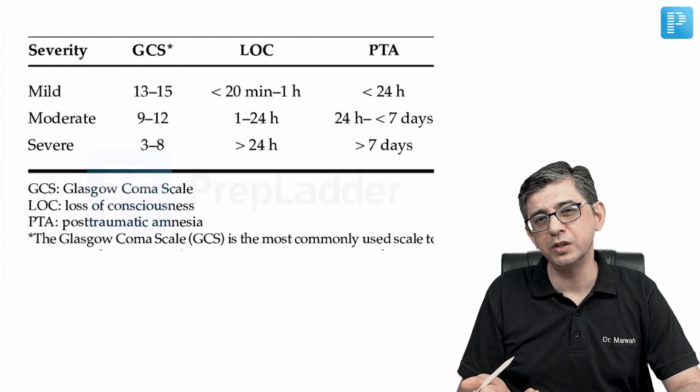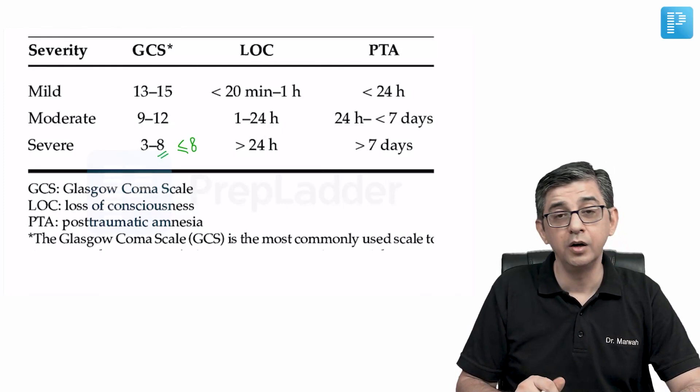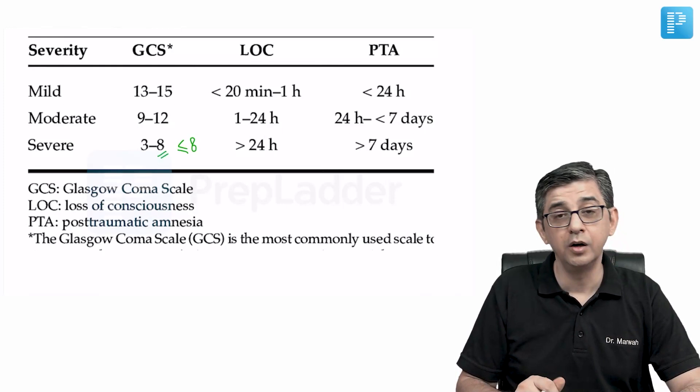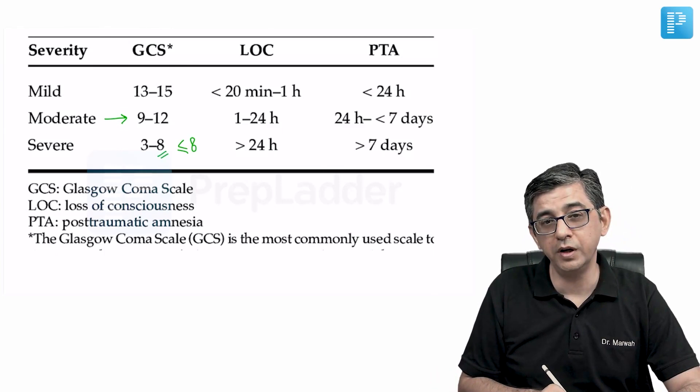A GCS of 10 in a road traffic accident patient indicates what severity of traumatic brain injury? Severe TBI is GCS ≤8 (coma). Mild TBI is GCS 13-15. A score of 10 falls between, indicating moderate traumatic brain injury. The correct answer is option B.